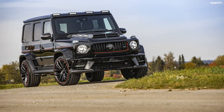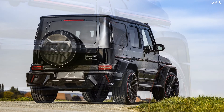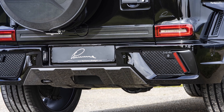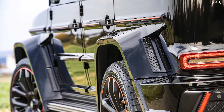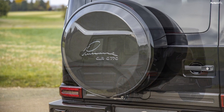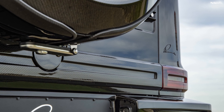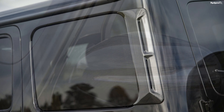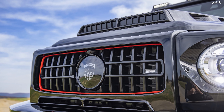Called the Lumma CLR G770R, this creation started life as a boxy, luxurious Mercedes-Benz G-Class. The aftermarket company chose a black exterior shade for this SUV. Up front, the SUV receives a redesigned bumper that features a front spoiler. The egg-crate grille features LED light strips that double up as daytime running lights. There are red inserts here and a Lumma logo is slapped in the center.